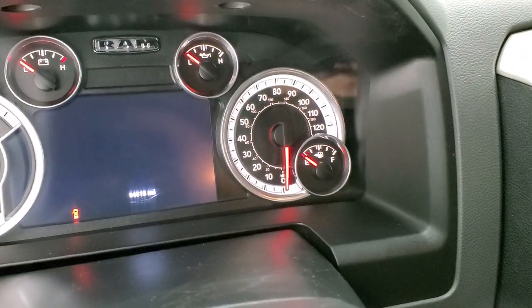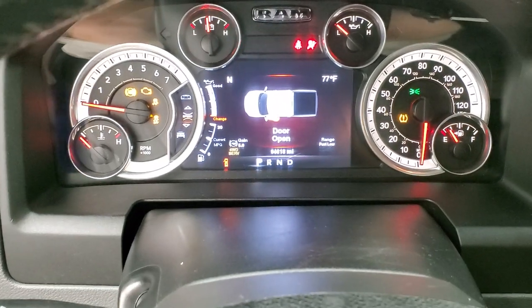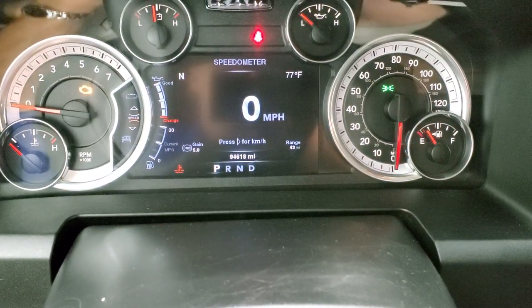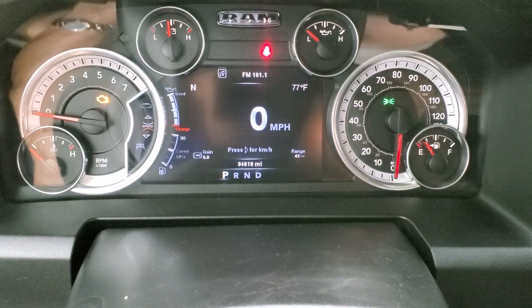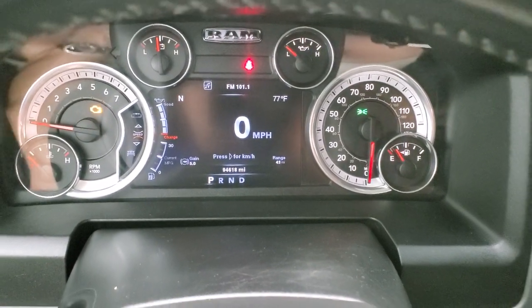We'll hop inside and take a look at the ignition and the radio. You can see that this one has 94,618 miles. You do get the 7-inch LCD display, digital speedometer, outside temp, compass, range to empty, and a gain for your brake controller.